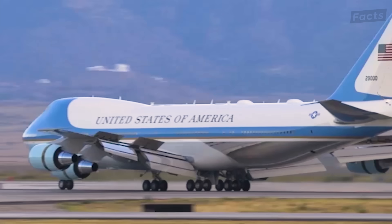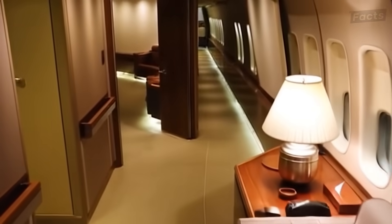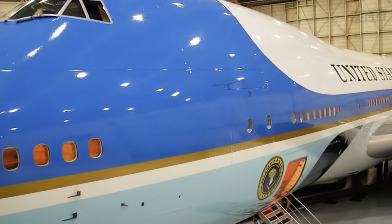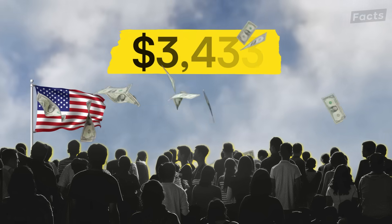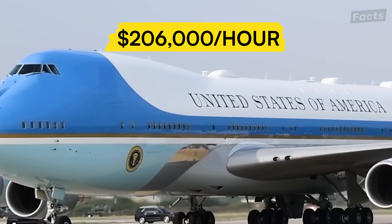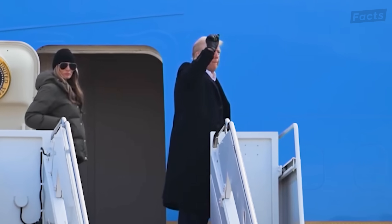This is Air Force One, perhaps the most recognizable aircraft on Earth. But look closer — it's not just a plane. It's a flying fortress, a communications hub, and an unmistakable symbol of American power wrapped in that iconic blue and white paint scheme. Every minute this marvel spins in the air costs American taxpayers exactly $3,433 — that's $206,000 per hour of operation. But what are we really paying for? Why does moving a single person require such an extraordinarily expensive transportation system?